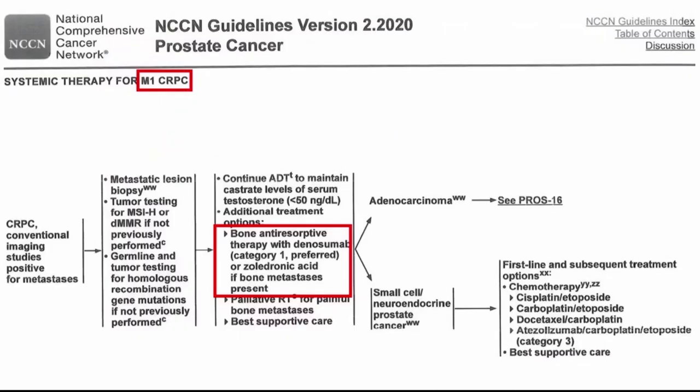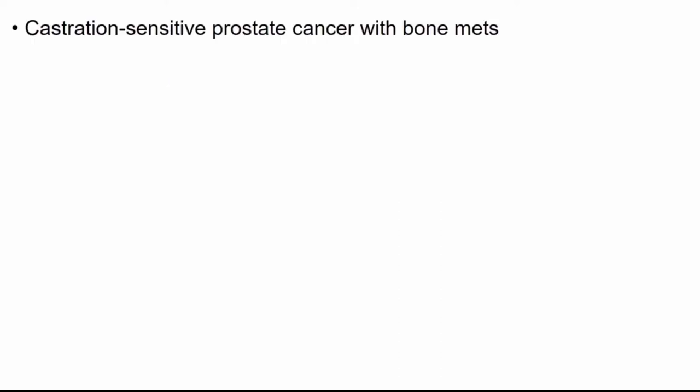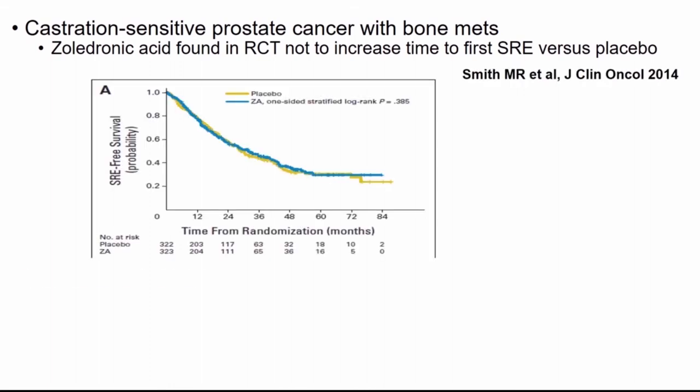This is consistent with NCCN guidelines — for M1-CRPC when preventing skeletal-related events with bone-resorptive therapy, denosumab is preferred. What about bone-modifying agents in other prostate cancer disease states? Zoledronic acid has been tested in a randomized trial in hormone-sensitive prostate cancer with bone metastasis and was found not to increase time-to-first skeletal-related event versus placebo, so it's not recommended in that setting.